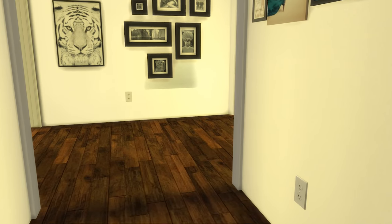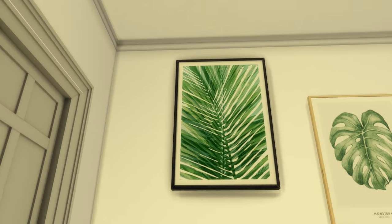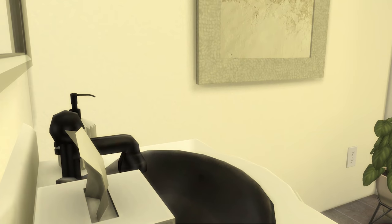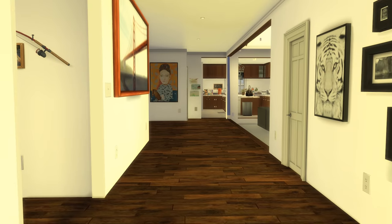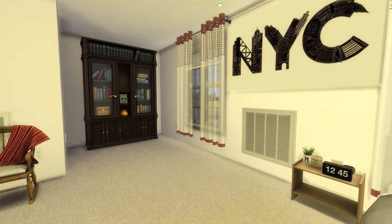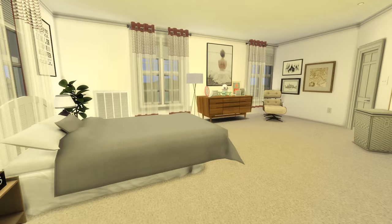This is the downstairs hallway. Over here we have the downstairs bathroom. You can always fix anything that got messed up when you download it. Over here is just a closet. And over here we have one of the bedrooms — this is kind of like a guest bedroom, not anyone's bedroom in particular. There's a bookshelf, a closet, a rocking chair. Yeah, it's a pretty nice bedroom, very realistic.